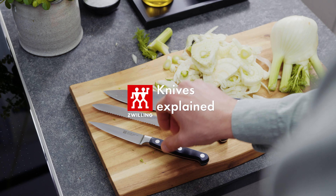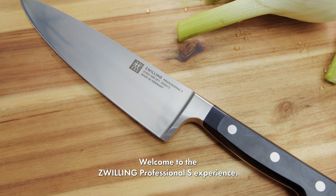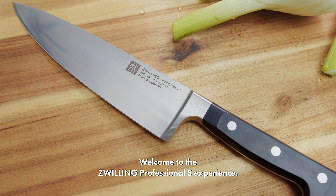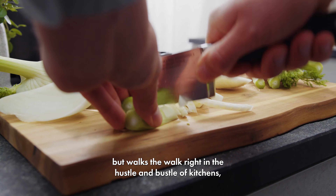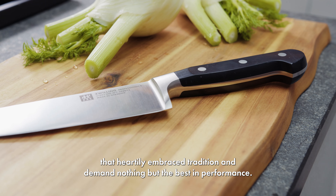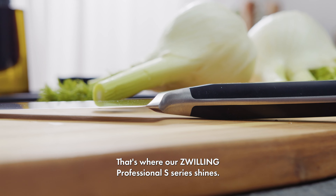Hunting for that one knife that feels just right? Let's dive into the Zwilling universe where precision isn't just a word, it's a promise. Welcome to the Zwilling Professional S Experience. Imagine a knife that not only talks the talk but walks the walk, right in the hustle and bustle of kitchens that heartily embrace tradition and demand nothing but the best in performance. That's where our Zwilling Professional S series shines.